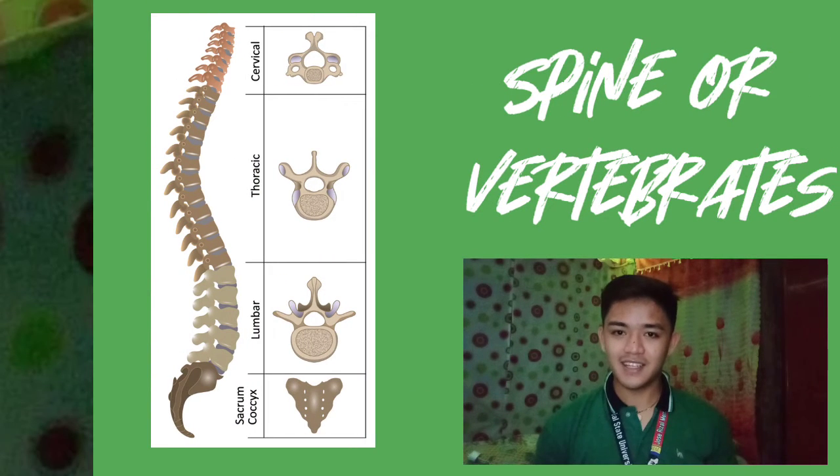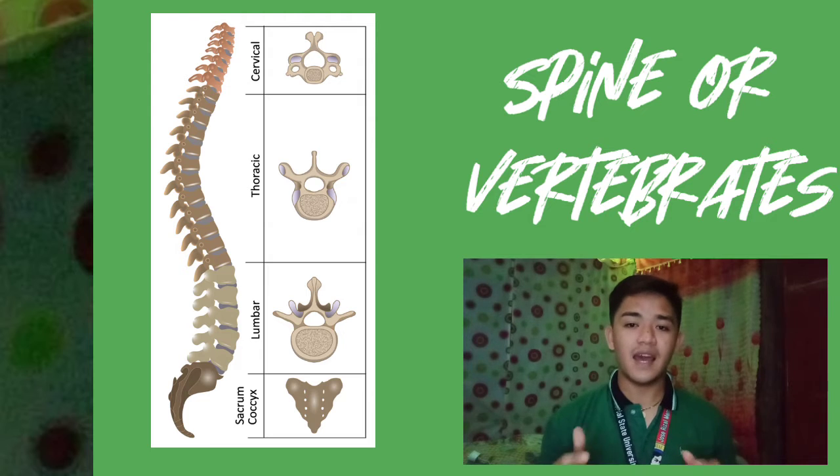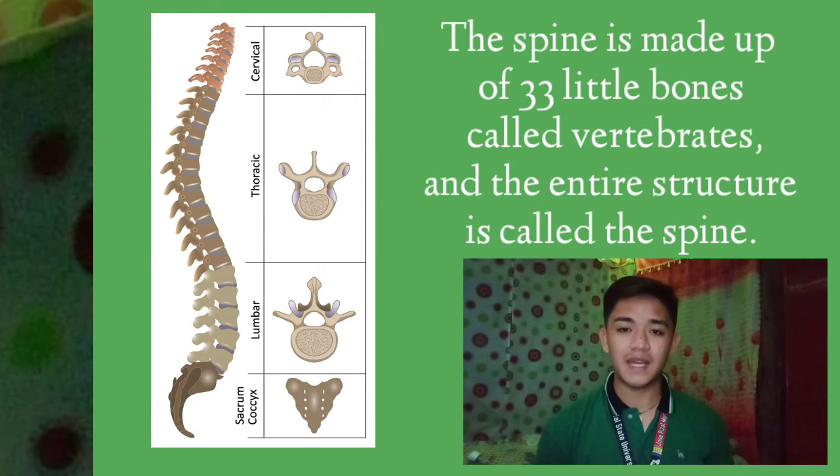Let's take a look at the back side. The spine is made up of 33 little bones called vertebrae, and the entire structure is called the spine. The spine aids in twisting and bending as well as holding your body upright.